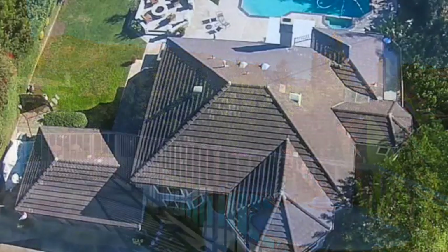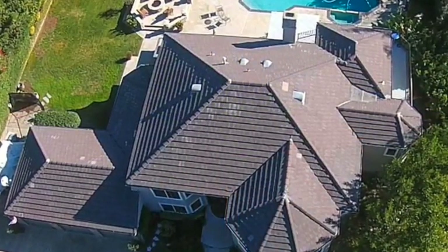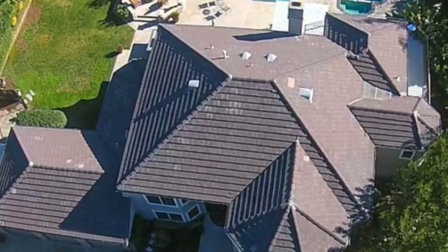Across from the well-known Sam Malouf residence. A must-see — too much to list.